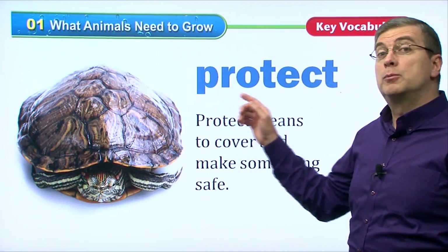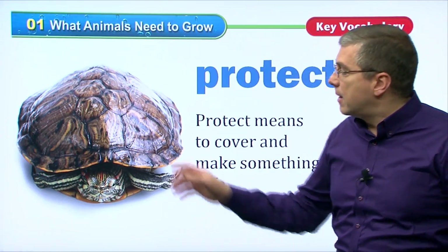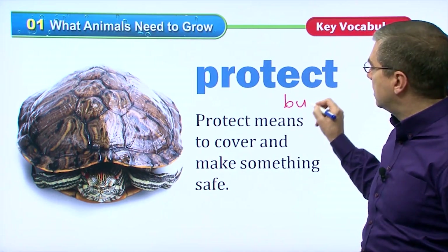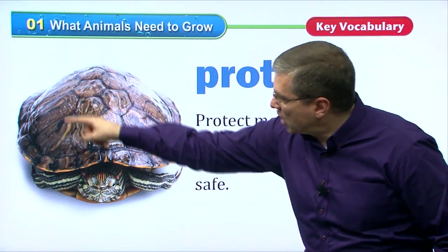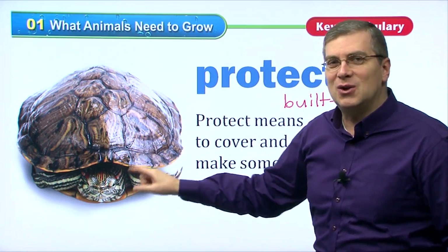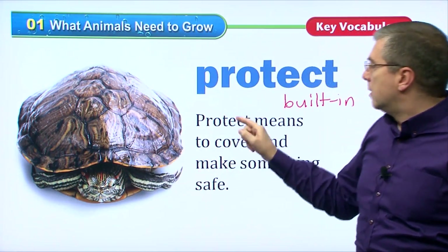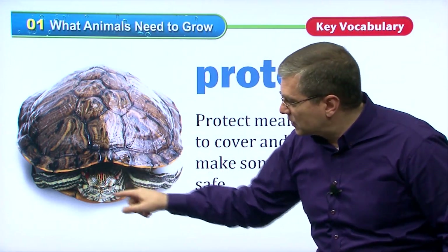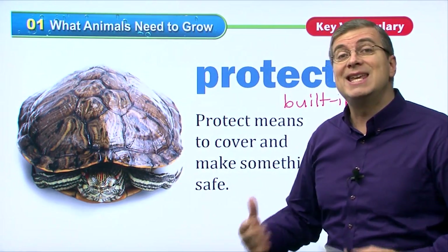Another verb is to protect. All animals need protection. Some animals have built-in protection — they have it as part of their bodies. This shell is protecting the turtle, right? It's very hard and the turtle will not be harmed because the shell protects the turtle. Protect, of course, means to cover and to make something safe. This turtle is very safe inside of his shell — he is protected.